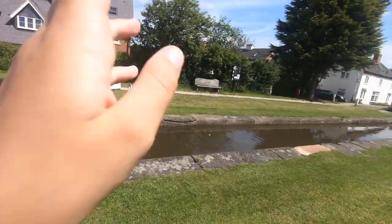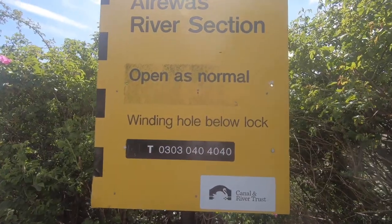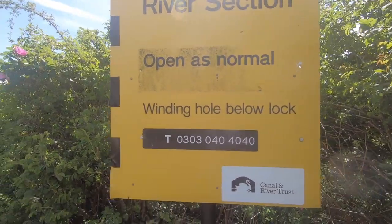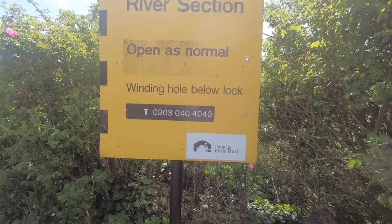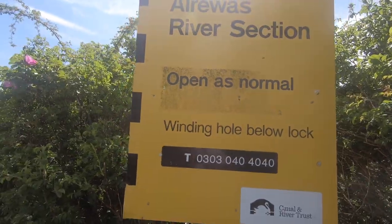We're actually going on a bit of a river section now. When the canals were built, the river kind of connected a little bit into the canal, so it's kind of like a river-canal section here. We weren't actually going to move today, but it's going to rain tomorrow, so we wanted to make sure the river was safe to go on and wasn't going to be too high or anything.